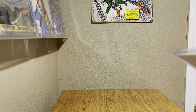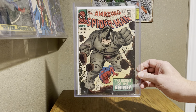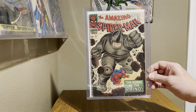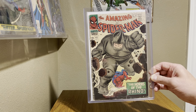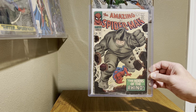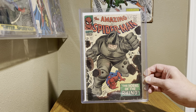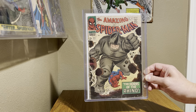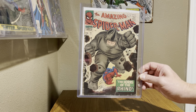Next one up is the first appearance of the Rhino — Amazing Spider-Man 41. Love the cover, the Rhino breaking through and just taking up the whole page, with Spidey down there at the bottom cowering or trying to get him to stop. Great cover and first appearance of one of Spider-Man's rogues with the Rhino.